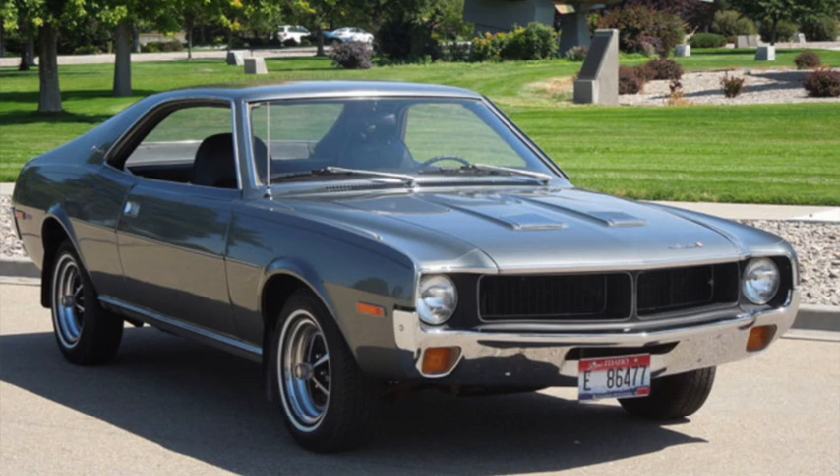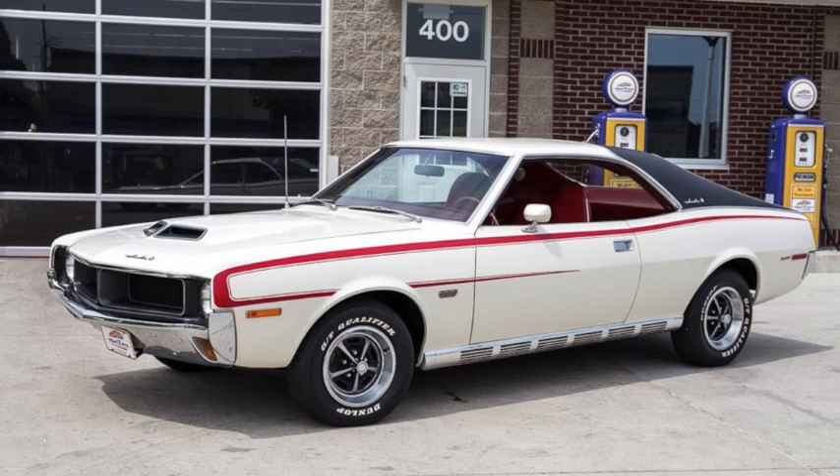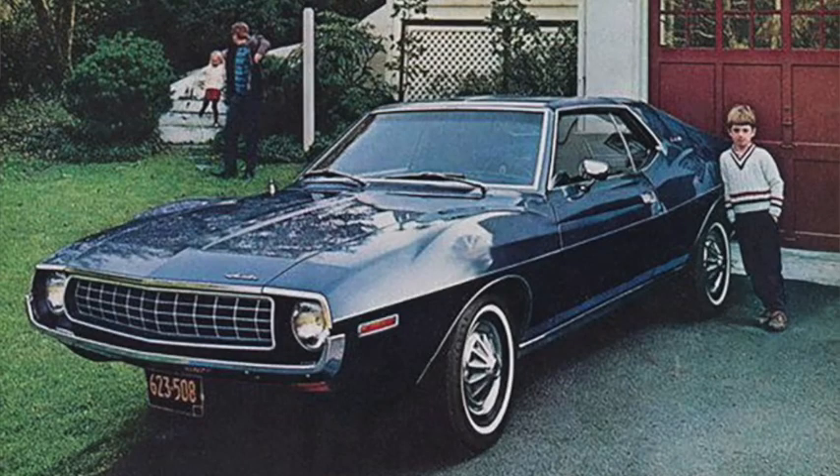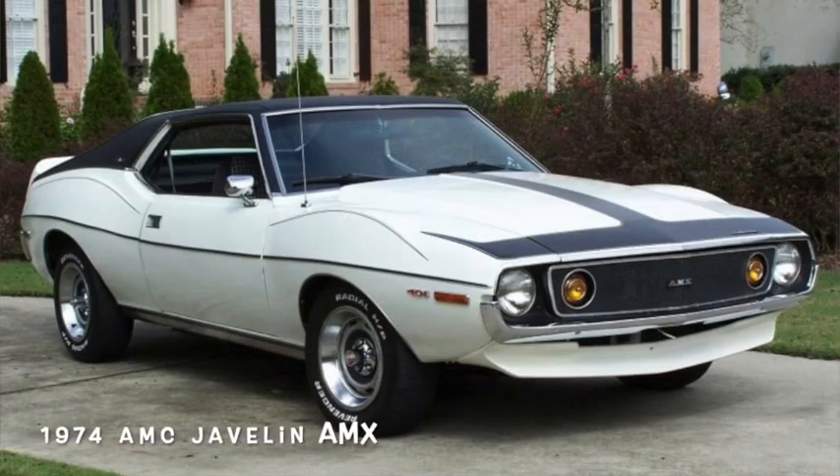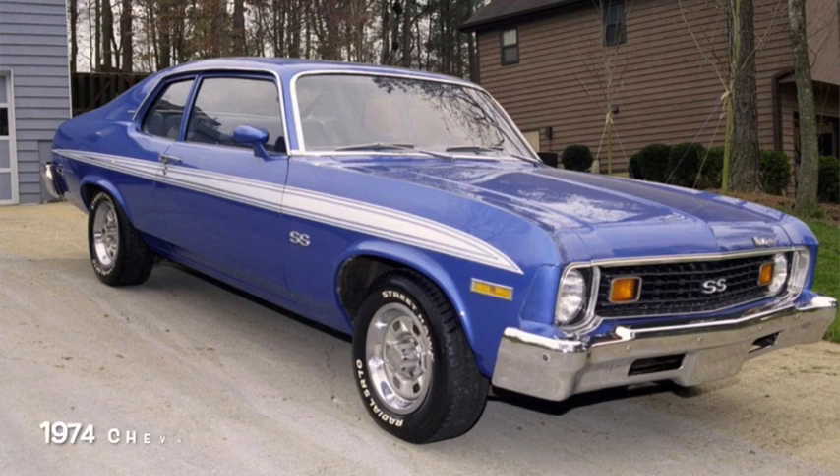AMC was typically considered slow to respond to changes. The Javelin's 390 of 1970 was rated at 325 horsepower gross or 250 horsepower net, and was capable of moving the car to 60 in the mid-six second range and the quarter mile in about 14 and a half. In 1971, both car and engine got bigger, now 401 cubic inches and 330 horsepower gross or 255 horsepower net, and performance remained unchanged. The only significant change during its run up to 1974 was the addition of catalytic converters, reducing output to 235 horsepower, still with an insignificant impact on performance. Some performance markets, however, continued through the decade, particularly those closer to the budget end of the spectrum.